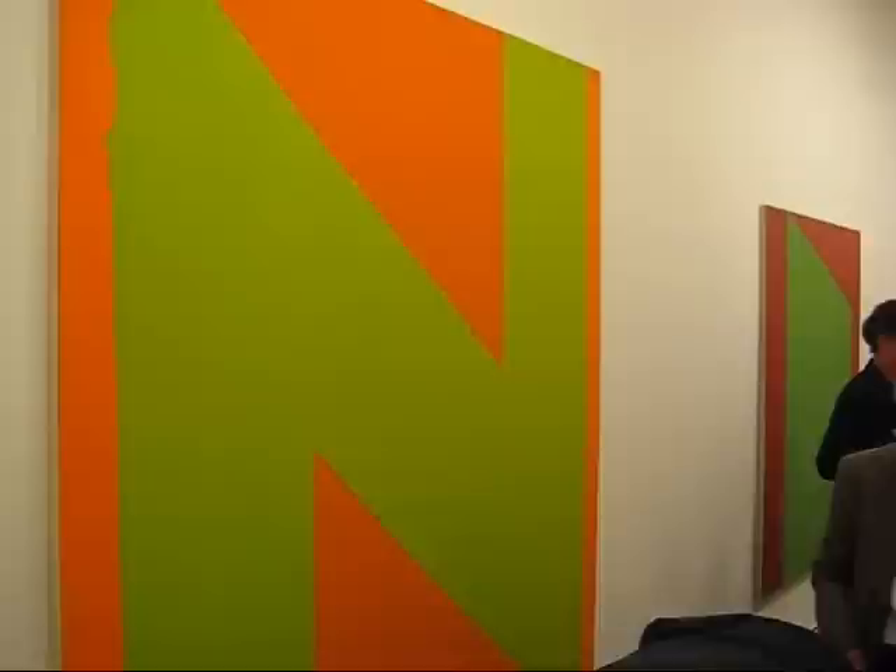This is 'Big N,' 1984, 84 by 72 inches. Pretty good example of some of the very spare compositional designs that Thornton got a lot of attention for, particularly for these wedges.